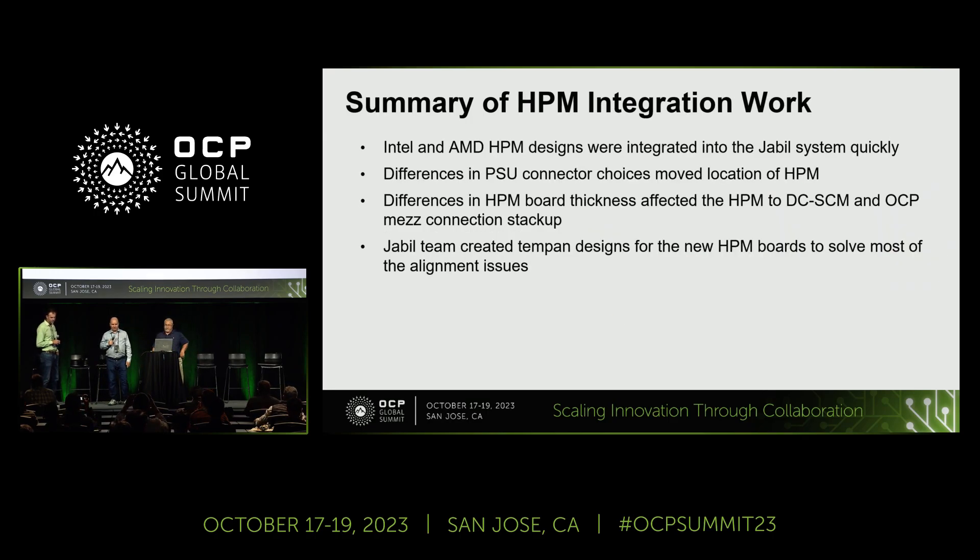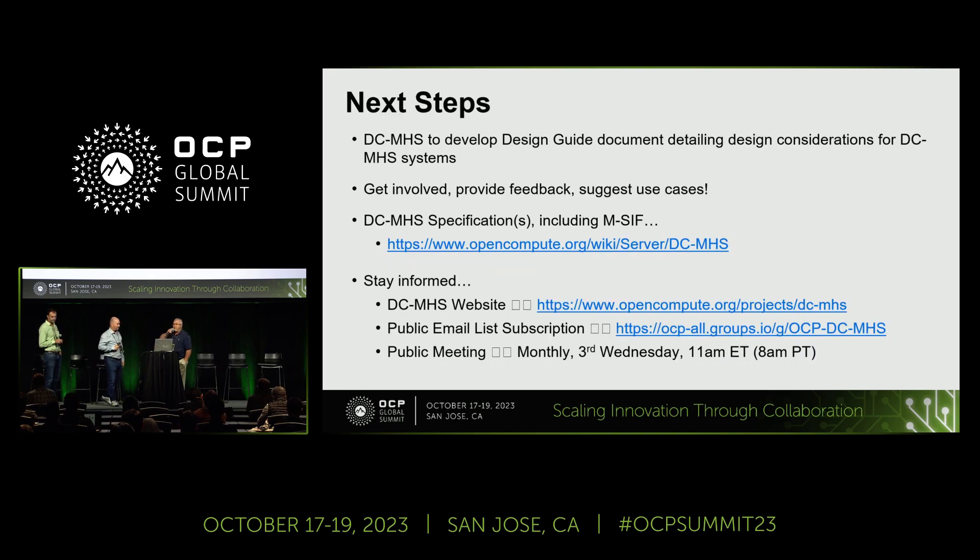In summary, it went very well. Just a couple of mechanical things — the board thickness we kind of expected, but the power supply connector mismatch was new to us. As we look to move forward, these efforts are going quite well. Please be involved — MSIF is one potential work stream. Go out on the show floor, check out some of these systems, and get involved. If you're seeing things not working or challenging, please get back with the work streams and we'll be glad to help.